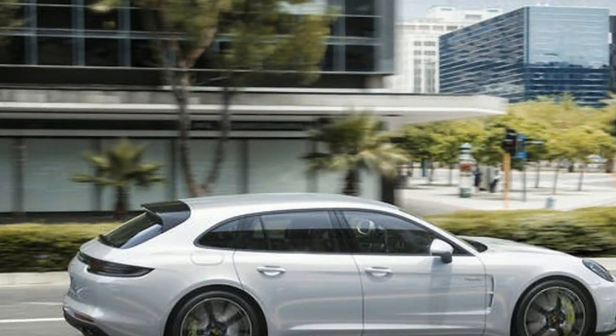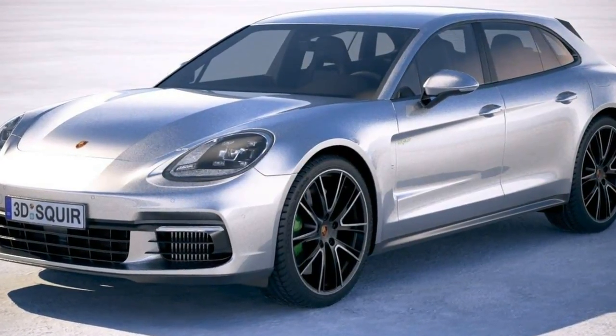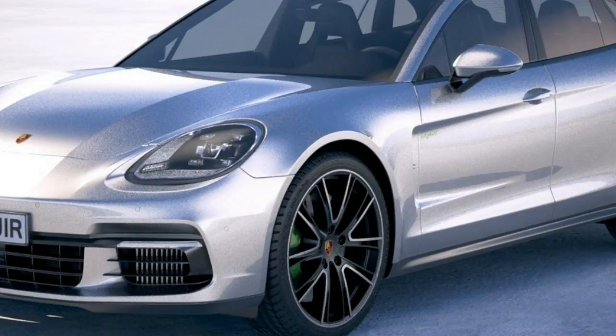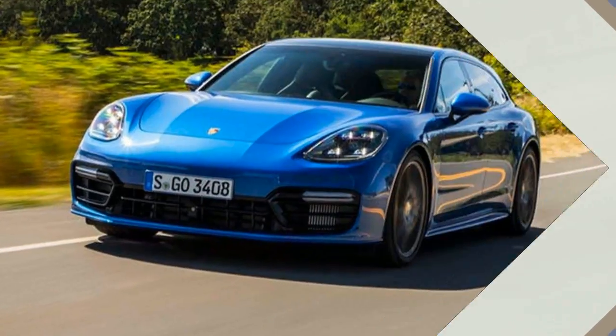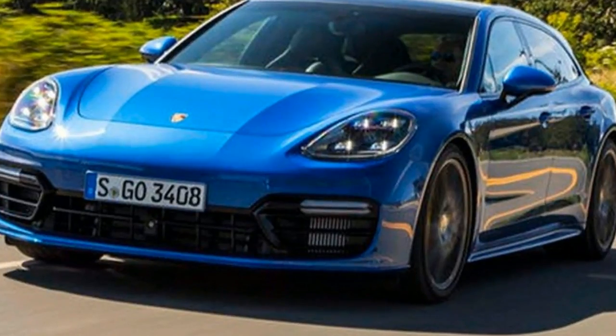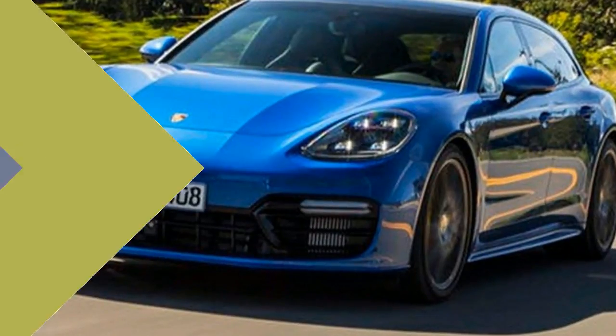Just like the sedan, this tremendous power is managed by an 8-speed dual-clutch PDK transmission. As a result of all this power, 0-to-60 mph arrives in a skin-rippling 3.2 seconds, charging onto a top speed of 192 mph.